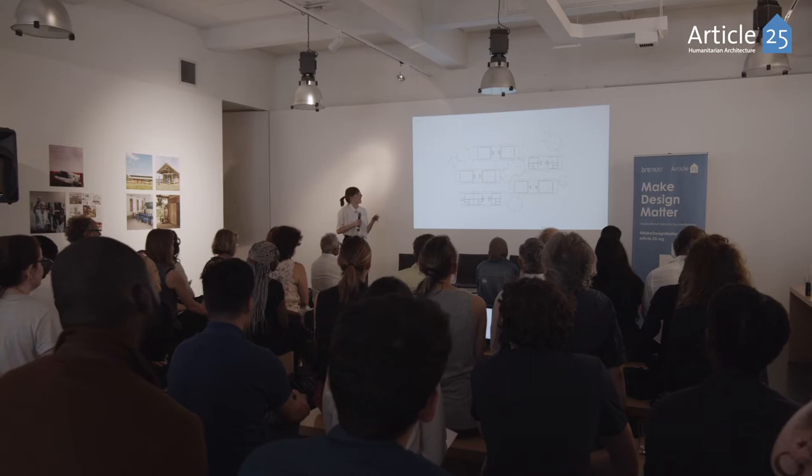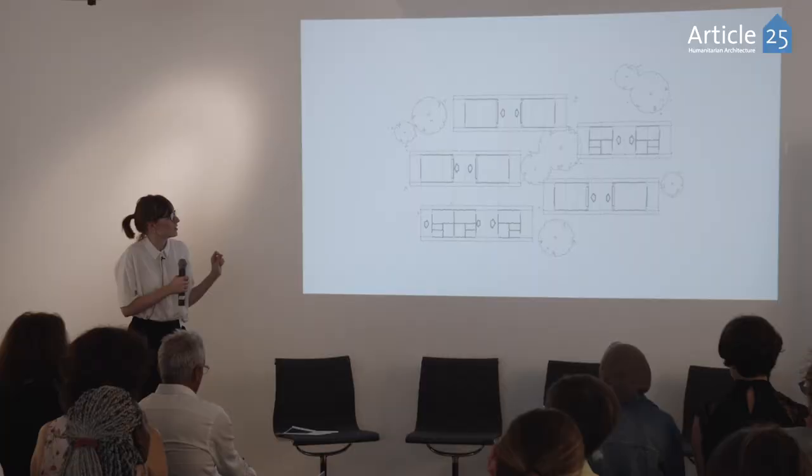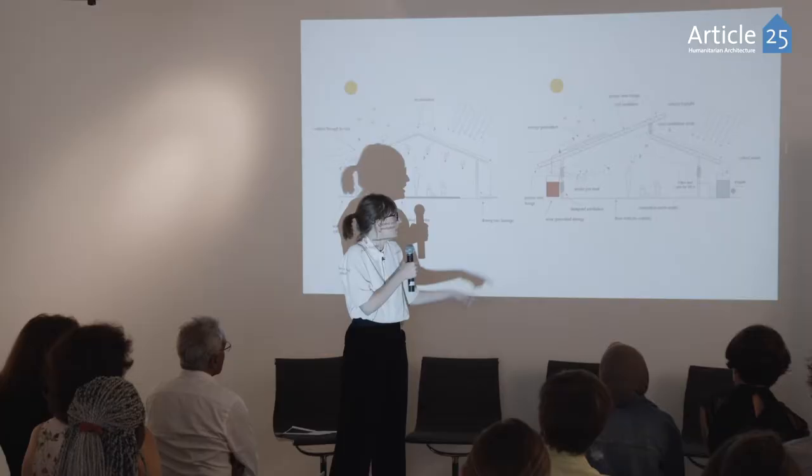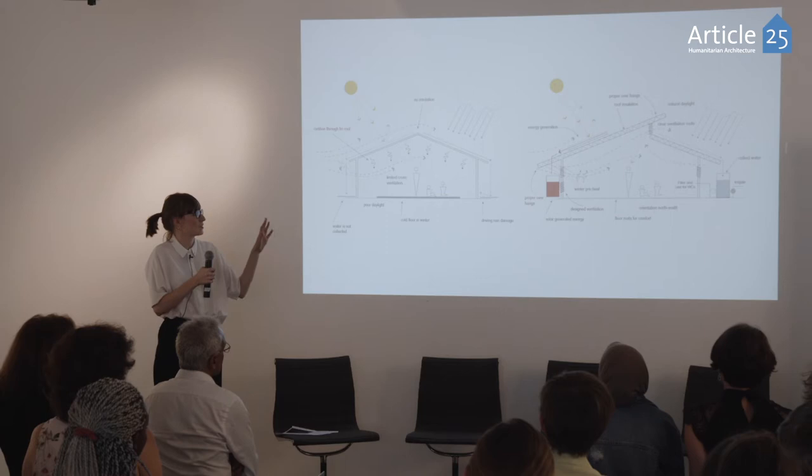We were keen to think about how we could create many usable spaces but with only two core classrooms. We ended up splitting the two classrooms and creating a space in the middle, with a classroom at either end. Over that we have one singular roof which covers the whole space, and by creating an overlap to the roof you have a clear space for high-level ventilation.